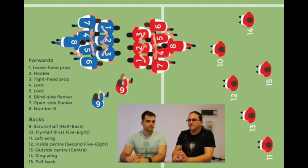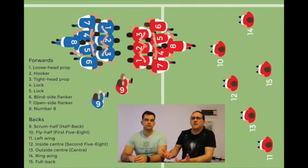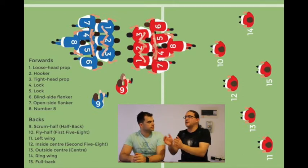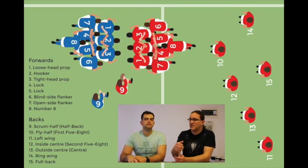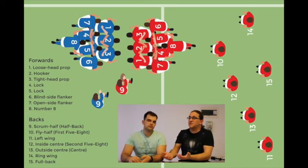Number 12 is your inside center — traditionally quite big, the guy the fly-half gives the ball to who runs straight at defenders to try and break through. In the modern game, he's evolved into a second fly-half role where he decides whether to bash it up, run the correct line, pass to the wings, or play with the fly-half. You want your inside center to be smart in terms of reading the run of play — picking off a gap, straightening the line if the backline is moving too laterally, or setting up a good pass either inside to a linking wing or to the outside center.